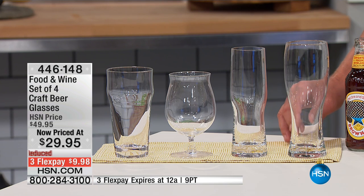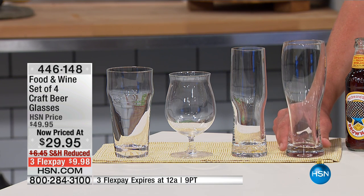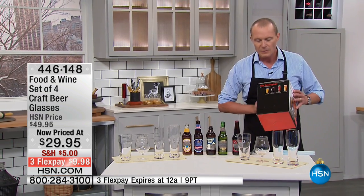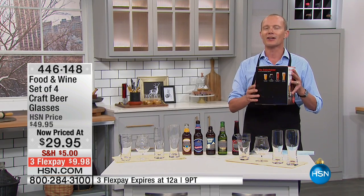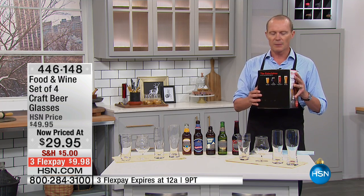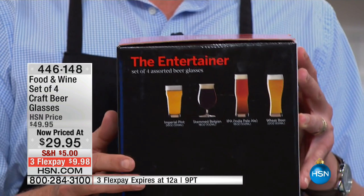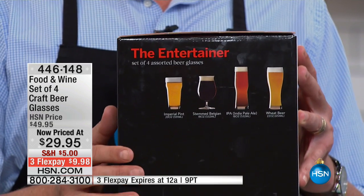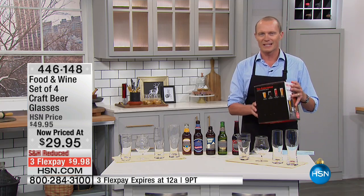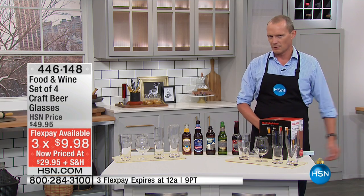Then we move on to that wonderful wheat beer glass at 22 ounces. The set is $29.95, was $50, and they come beautifully gift boxed. I was at the store the other day and a lady came up to me needing help finding an IPA glass — I could help her with that. You've got three flex pays at $9.98.